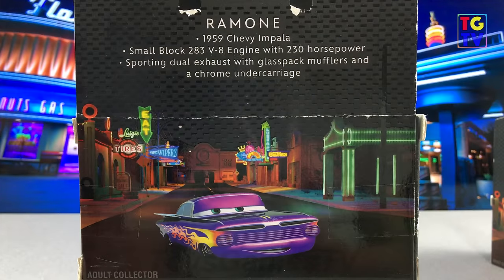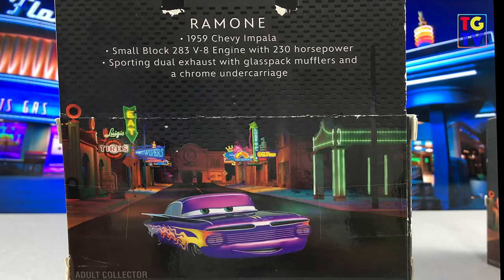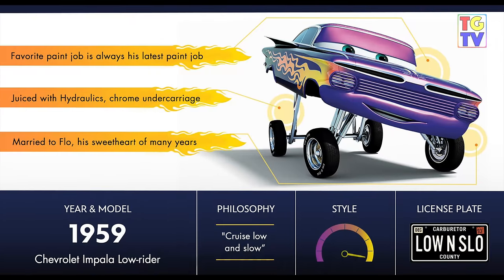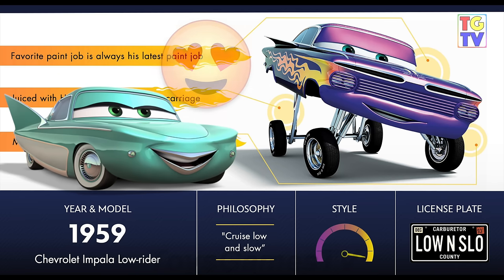Ramone is a 1959 Chevrolet Impala Lowrider who loves riding low and slow. He runs Ramone's House of Body Art, the local custom body and paint shop. He has hydraulics and a chrome undercarriage. Ramone changes his own paint job every other day. Did you know he is also married to Flo?